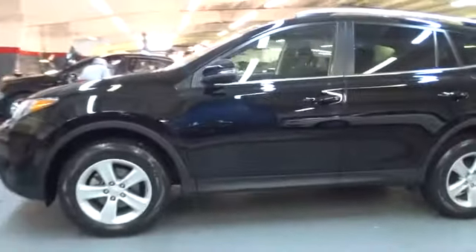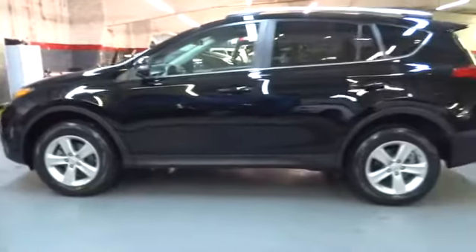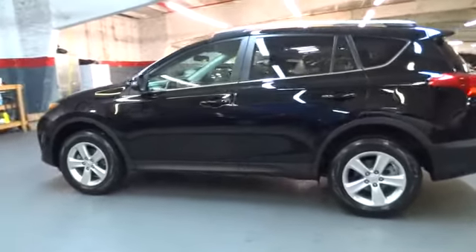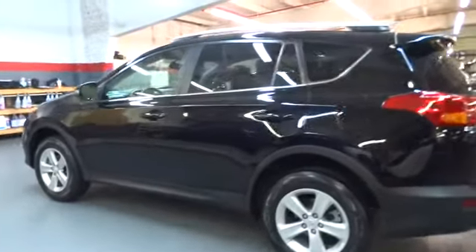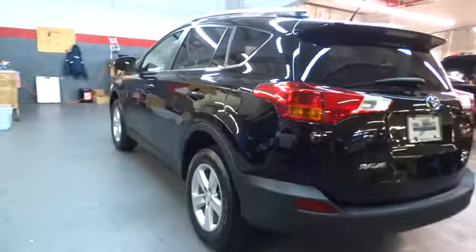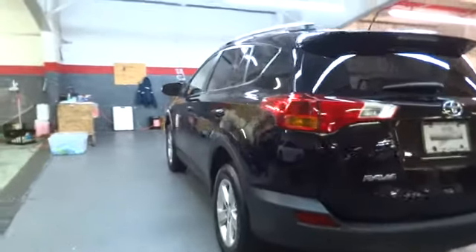The 2013 RAV4. The RAV4 is one of the most fuel-efficient SUVs in its class. Versatile and efficient, the RAV4 mixes the comfort and drivability of a sedan with the benefits of an SUV. This highly evolved, well-packaged crossover SUV lets you have it all.